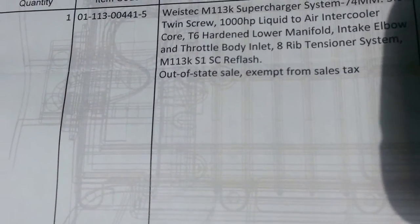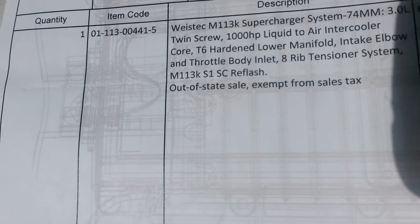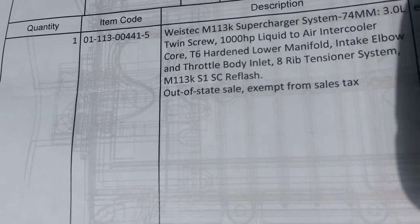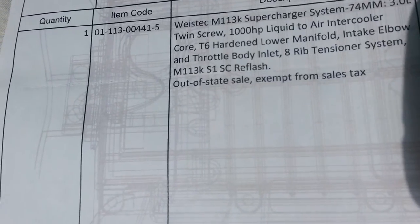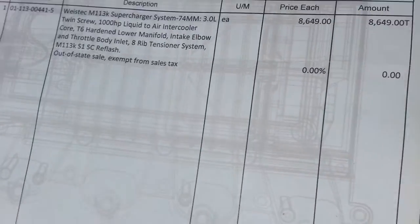Weiss Tech M113K Supercharger System with 74-millimeter, 3-liter twin screw, 1,000-horsepower liquid-to-air intercooler core, T6 hardened lower manifold, intake elbow, throttle body inlet, 8-ribbed tensioner system, and the supercharger reflash.